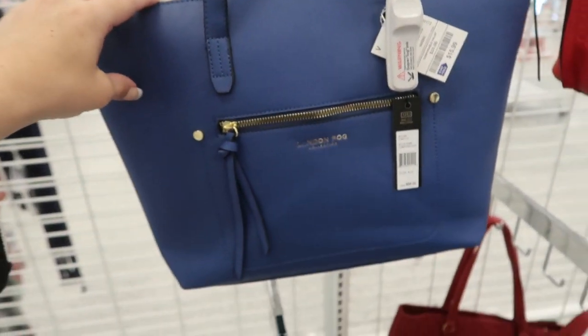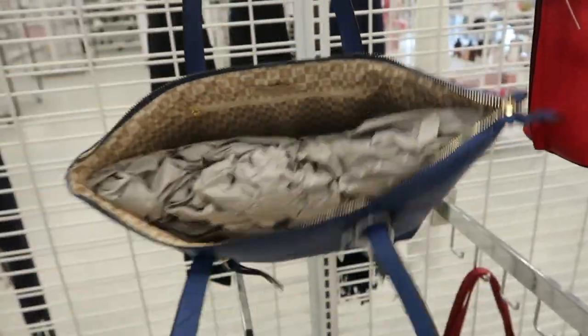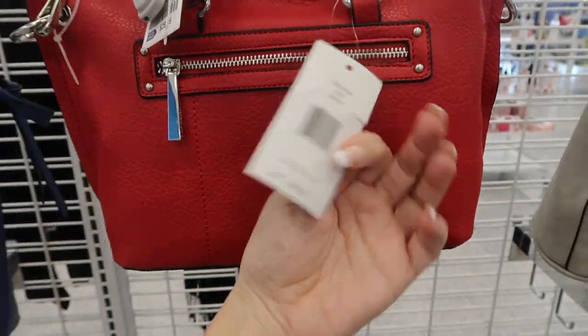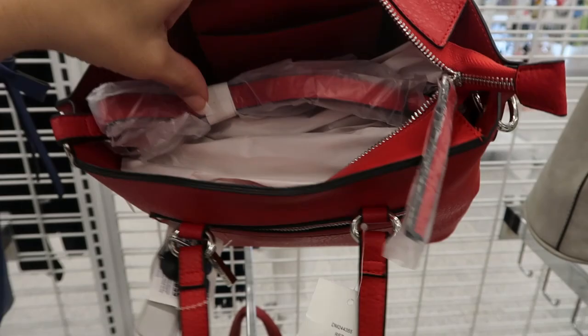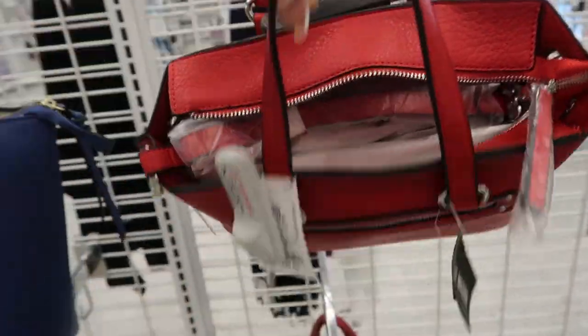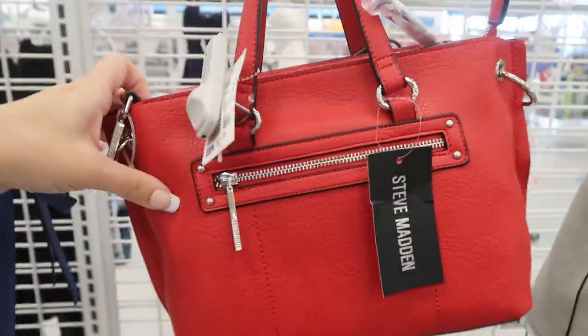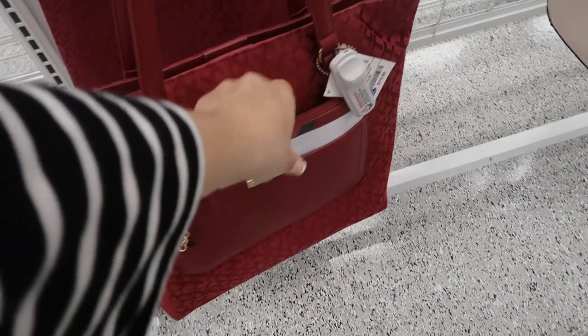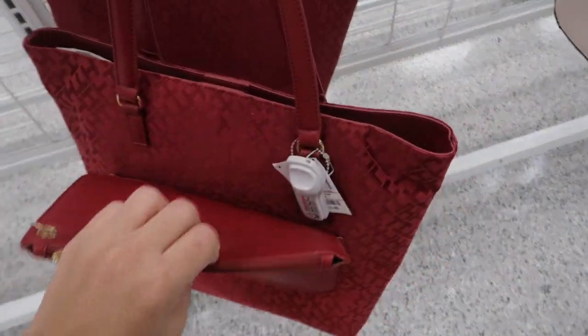Here's another one of those London Fog bags — this retails for $88 and it's also $15.99. I love this blue. I don't think I've seen this Steve Madden bag before — it's $29.99, retails for $88. That's what the inside looks like, so cute. If you want a red bag for Valentine's, they also have this Tell Me How figure tote — it's $19.99 and comes with the wristlet.